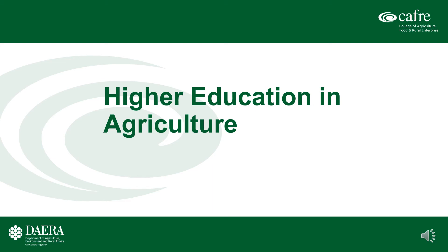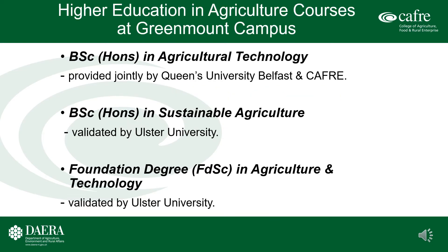Hello, my name is Mark Carson and the following is a PowerPoint summarizing the higher education agricultural programs available at CAFRE Greenmount Campus. Higher education agricultural courses at Greenmount Campus.